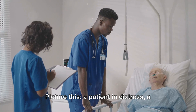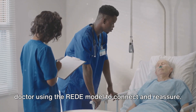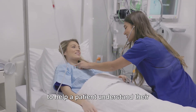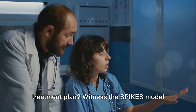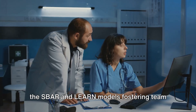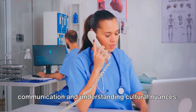Picture this: a patient in distress, a doctor using the READ model to connect and reassure. Or how about a nurse using the CARE model to help a patient understand their treatment plan? Witness the SPIKES model easing the delivery of difficult news, or the SBAR and LEARN models fostering team communication and understanding cultural nuances.